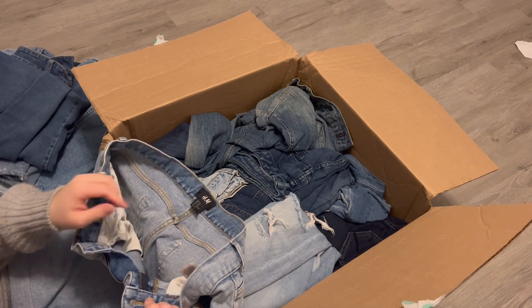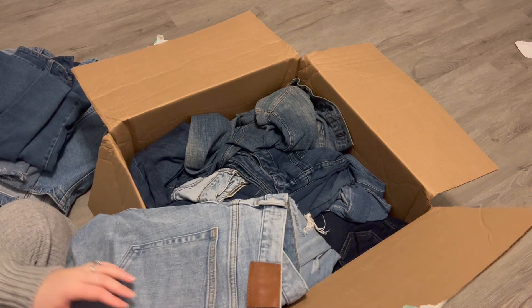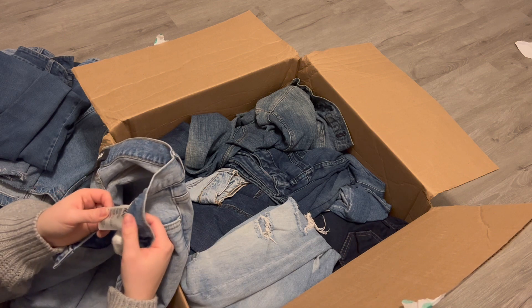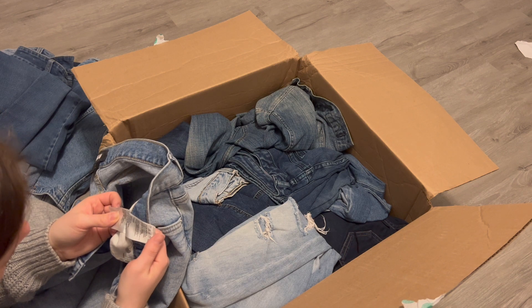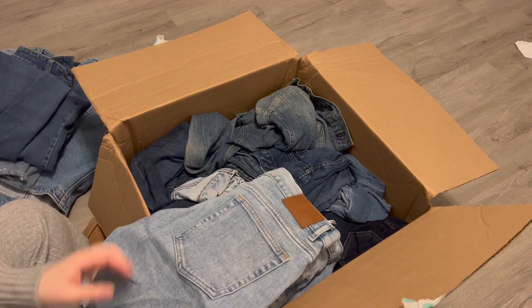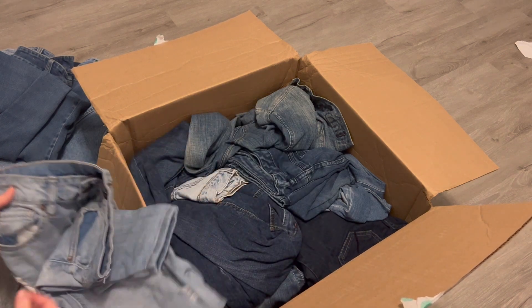Next, H&M, size 34 — just a jean short, but I believe they're a men's. Hard to tell if they are men's or not, but I think they are. I probably won't sell these because I don't really have men's things in my closet, so I might just yard sale those.